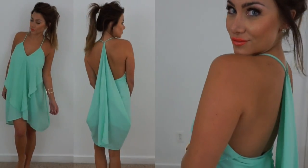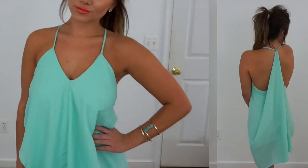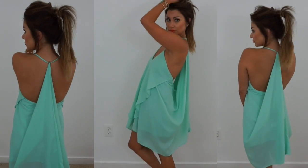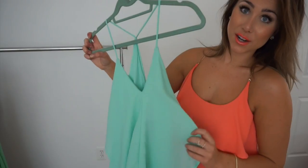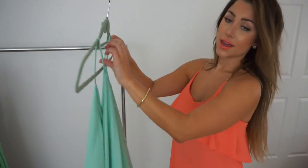I actually bought it for a wedding that I was going to attend, but due to scheduling I couldn't make it. I could just wear it out to dinner, drinks, just because I feel like getting dressed up — whatever. Yay for Charlotte Russe.